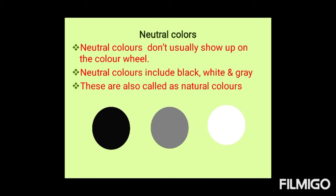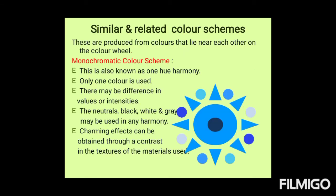These are also called natural colors and sometimes as earth tones. There are different types of color schemes — some are with similar and related colors, and some are with contrasting colors. Similar and related color schemes are produced from colors that lie near each other on the color wheel.